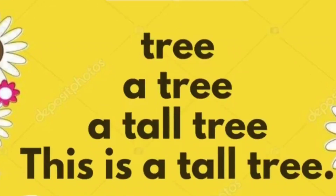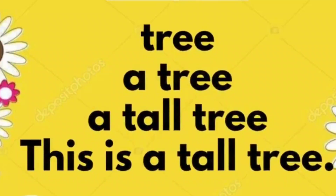Tree. A tree. A tall tree. This is a tall tree.